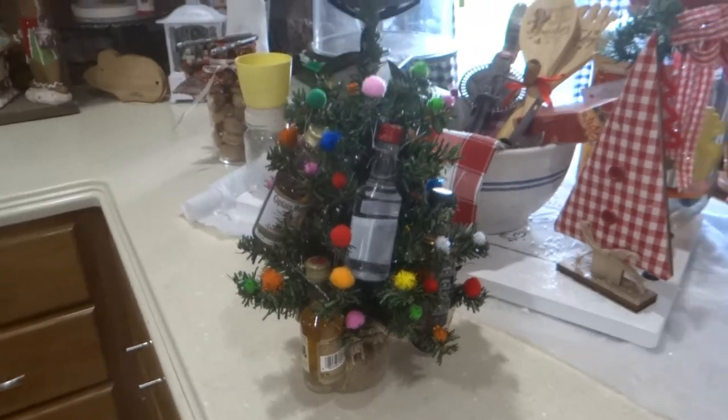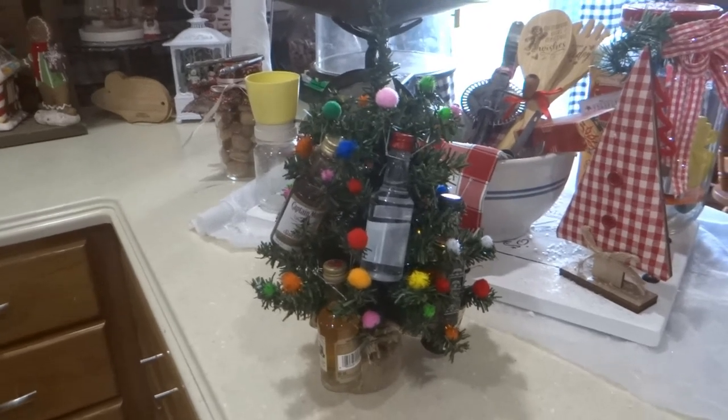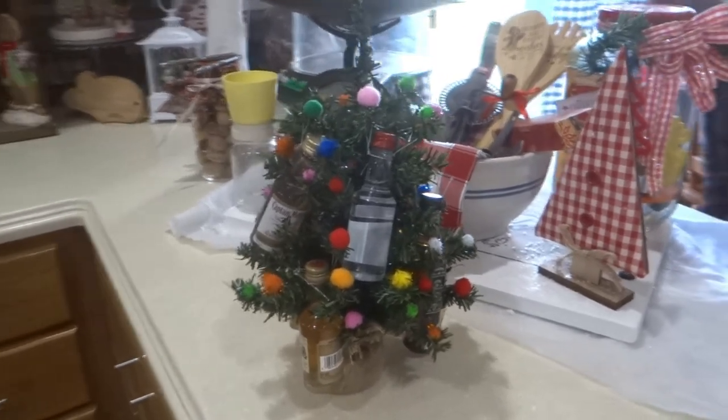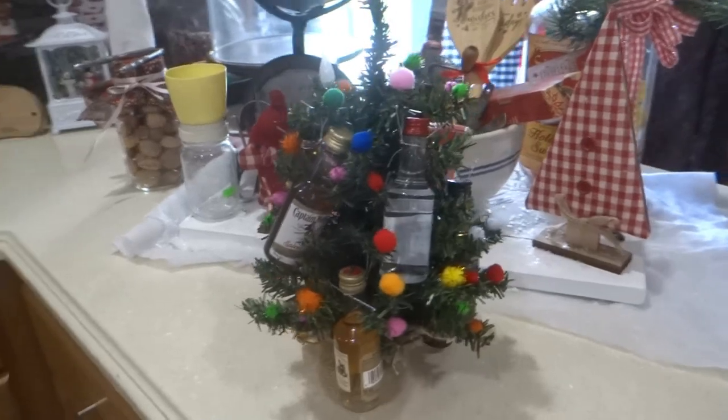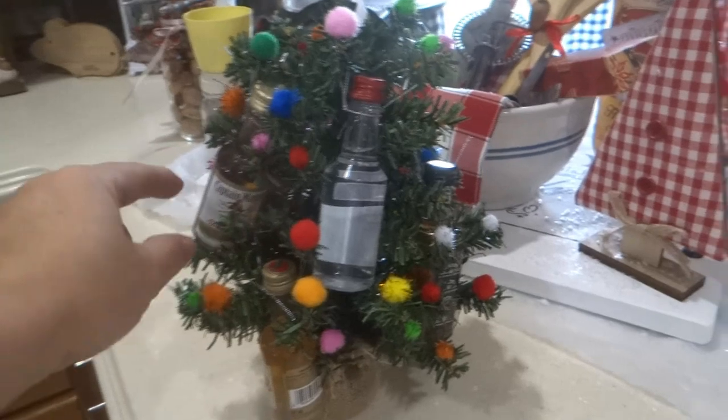I am taking my husband's boss's idea — they had a white elephant exchange and this is what she came out with. How simple and cute is this? She also had scratch tickets on these, but she went to a liquor store.